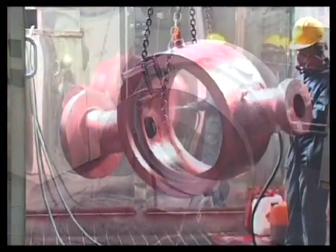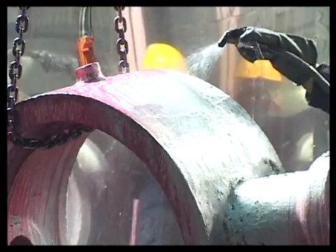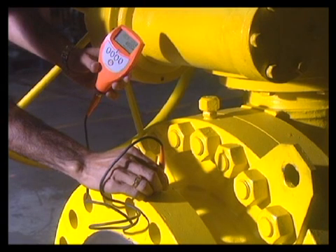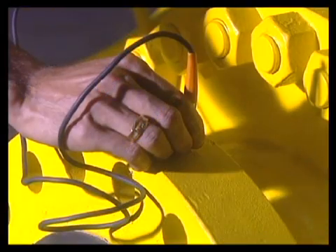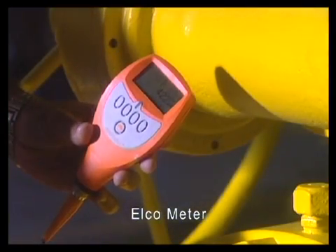Thereafter, the valves are shot or sandblasted prior to painting. Camtec's valves are painted using high-quality, all-weather paints to ensure that they withstand corrosive elements and the ravages of time. At this stage, Camtec's Quality Control and Inspections Department once again examines each and every individual valve unit and carries out the measurement of dry film thickness of the paint by using the Elco meter.